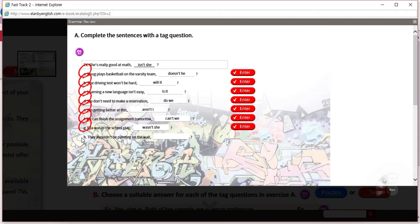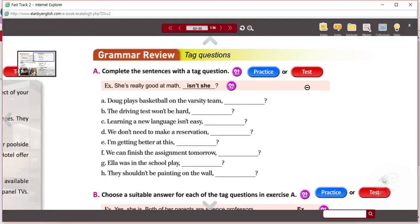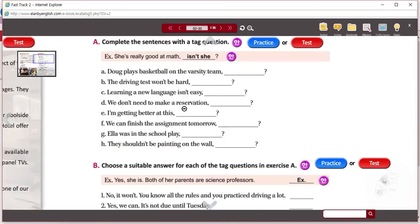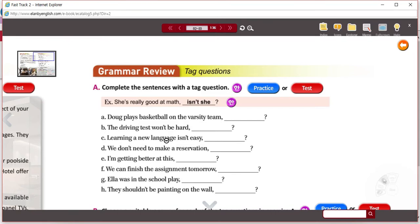H: 'They shouldn't be painting on the wall — should they?' There's the helper verb, it's negative; here's the helper verb again, positive. The subject is exactly the same. That should be good review. When you're done this on page 83, you can go and do the other review activities. You can practice on your own with the e-book.